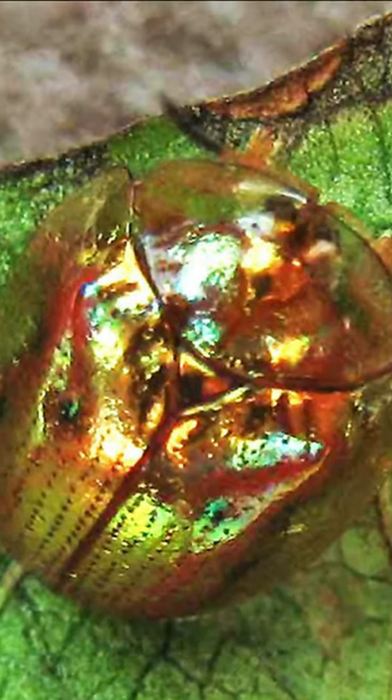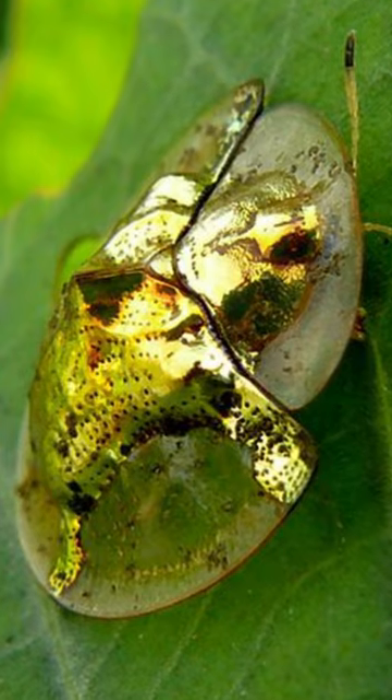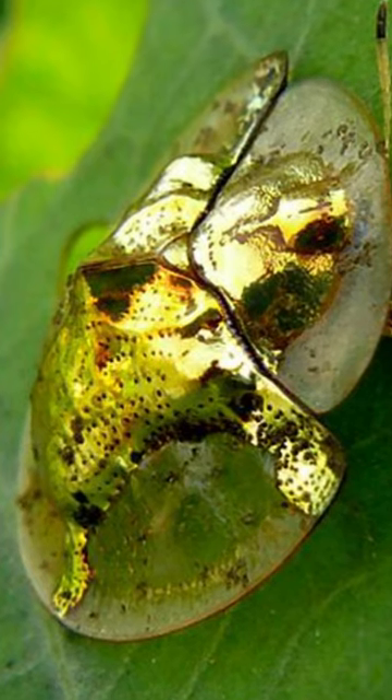This is the golden tortoise beetle, found in the vast majority of the United States. The golden tortoise beetle looks like a tiny gold coin with transparent edges. Surprisingly, their brilliant metallic sheen fades when they die, leaving a dull red-yellow color behind.